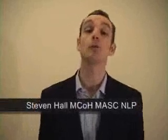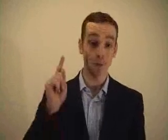Hi there, my name is Stephen Hall and I'd like to welcome you to my website. Now most people that come to my website, they have one very important question: how do I actually hypnotise a person? And that's exactly what I'm about to show you.